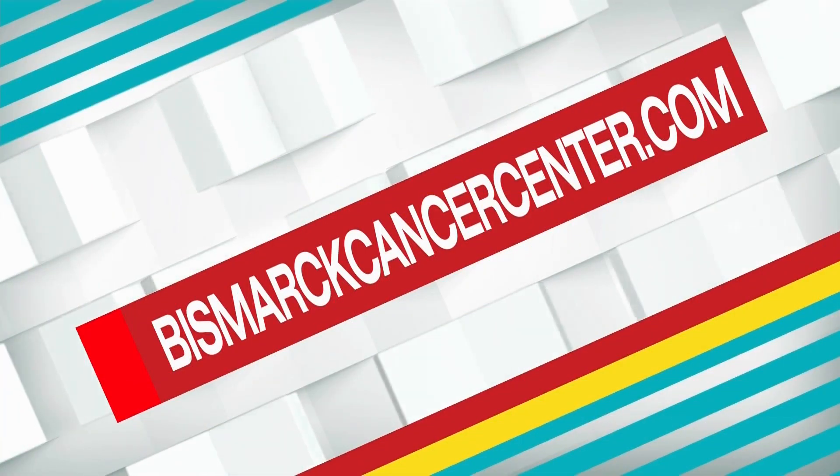You guys are doing great work. Thank you so much. Thanks for having me. For more information, make sure you go to BismarckCancerCenter.com.